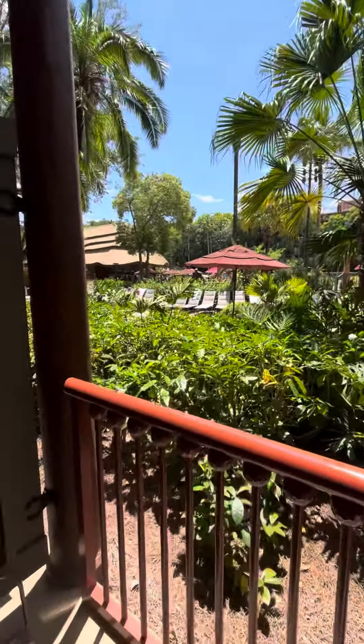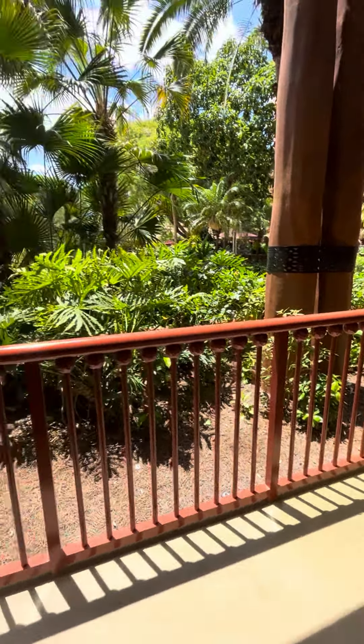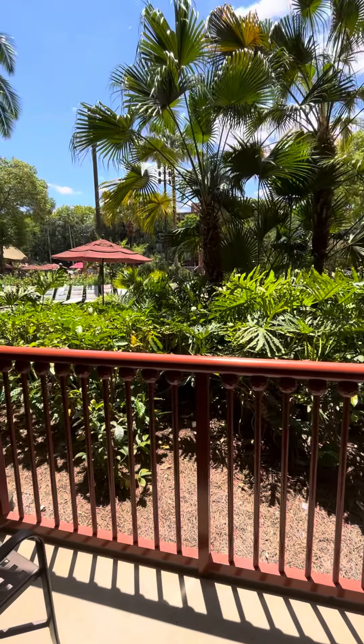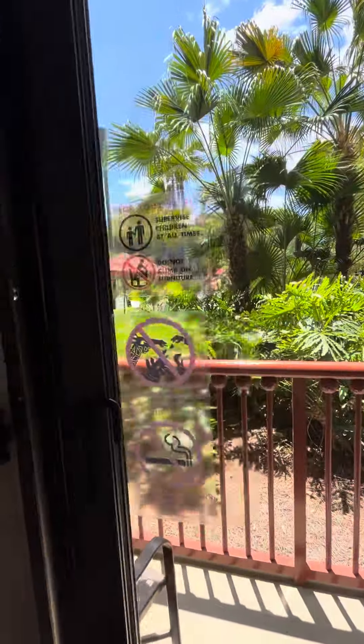You can see lots of people out by the pool, and there is a table and two chairs out here which is really great for hanging out at nighttime when the kids are in bed. So this is the standard pool view room over at Disney's Animal Kingdom Lodge.